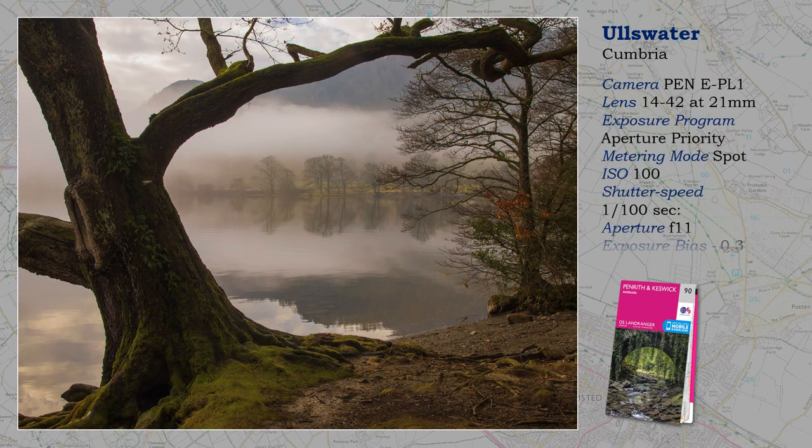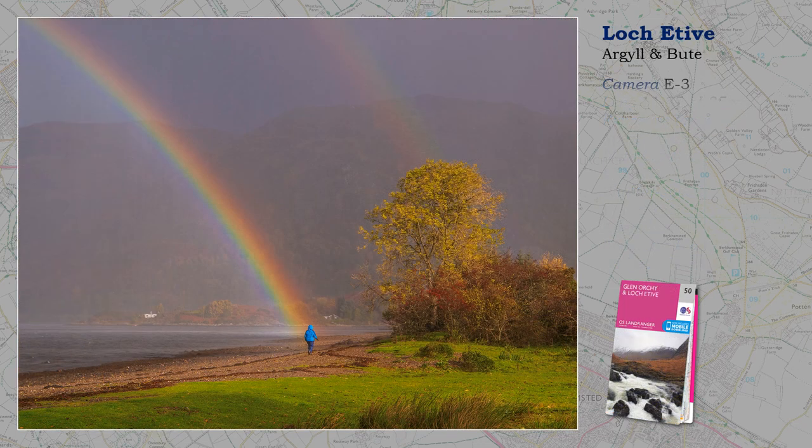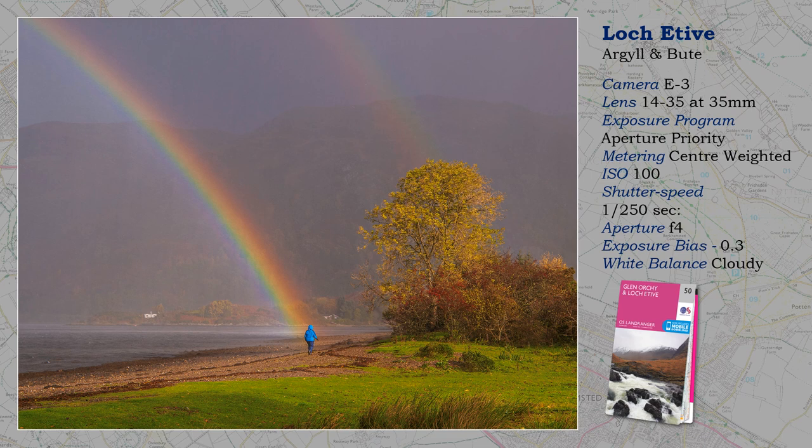A similar scenario at Ullswater, with mist lingering as late as five minutes past eleven, but it soon disappeared. The viewpoint is Glen Coyne Park, supposedly where Wordsworth discovered those daffodils inspiring one of his most famous poems — about wandering lonely as a cloud, which I do most of the time anyway. The tree provides a useful frame for the misty scene.